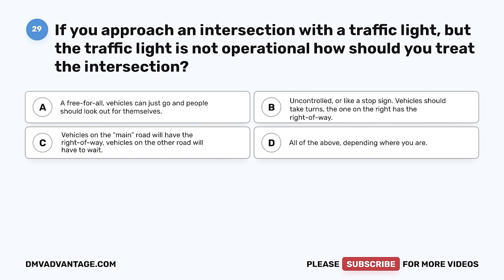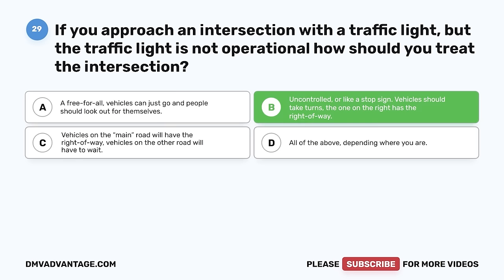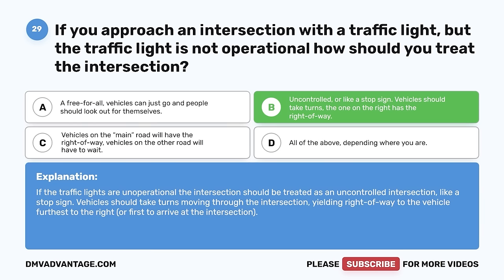Question 29. If you approach an intersection with a traffic light but the traffic light is not operational, how should you treat the intersection? A. A free-for-all — vehicles can just go and people should look out for themselves. B. Uncontrolled or like a stop sign — vehicles should take turns, the one on the right has the right-of-way. C. Vehicles on the main road will have the right-of-way. D. All of the above, depending where you are. The correct answer is B. If the traffic lights are non-operational, the intersection should be treated as an uncontrolled intersection like a stop sign. Vehicles should take turns moving through the intersection, yielding right-of-way to the vehicle furthest to the right or first to arrive.